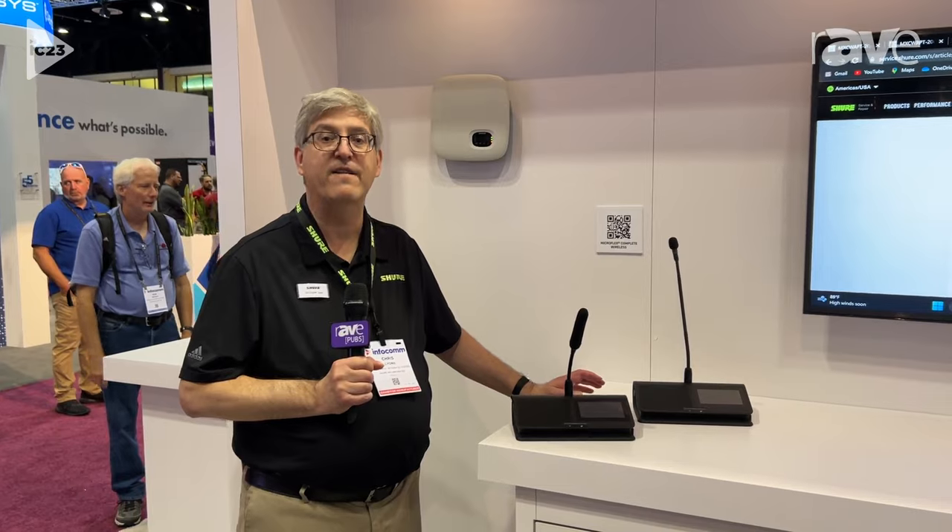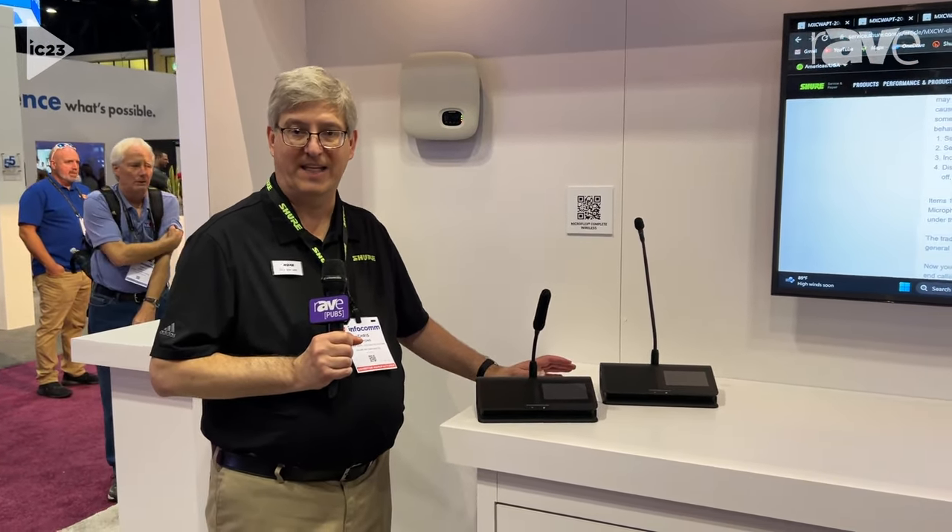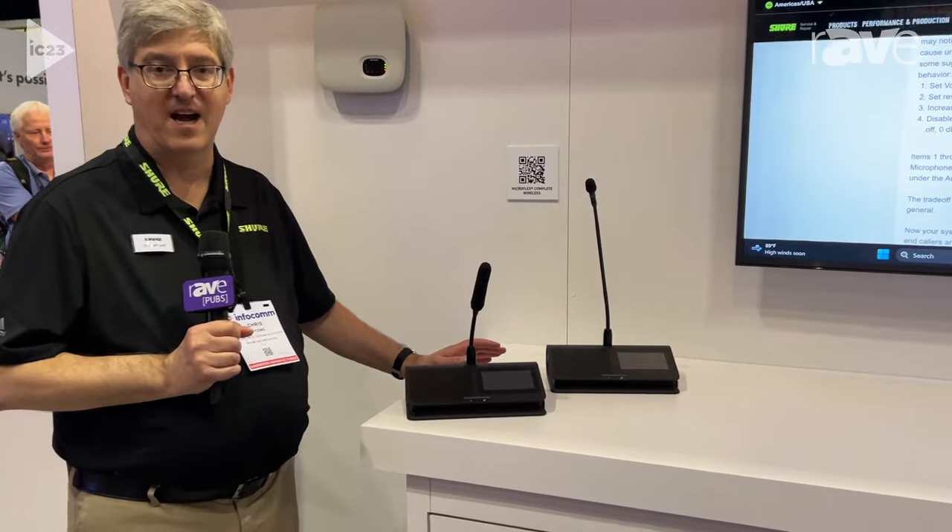Hi, it's Chris Lyons at Shure, and we're here at the Shure booth at Infocom 2023 talking about the MicroFlex Complete Wireless Digital Conference System.